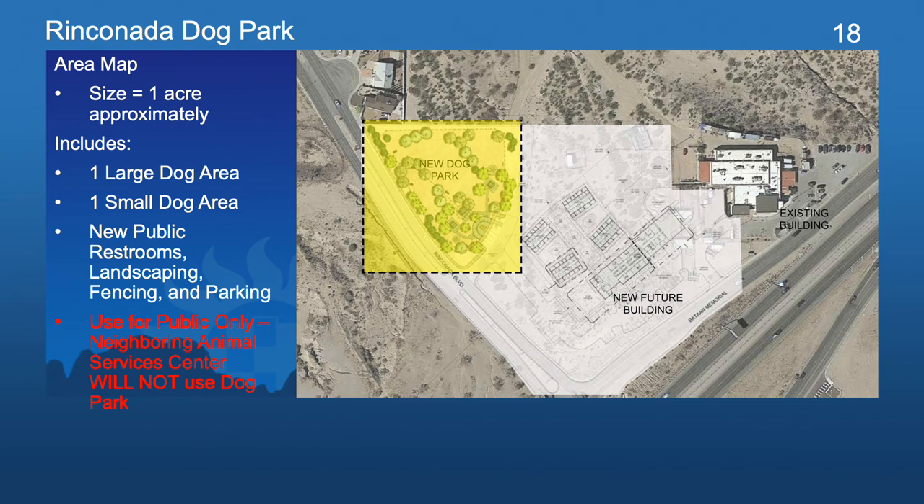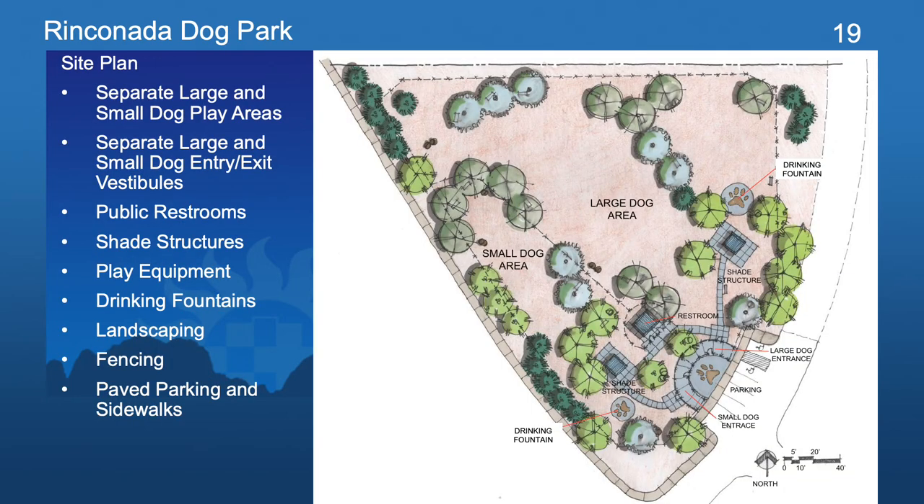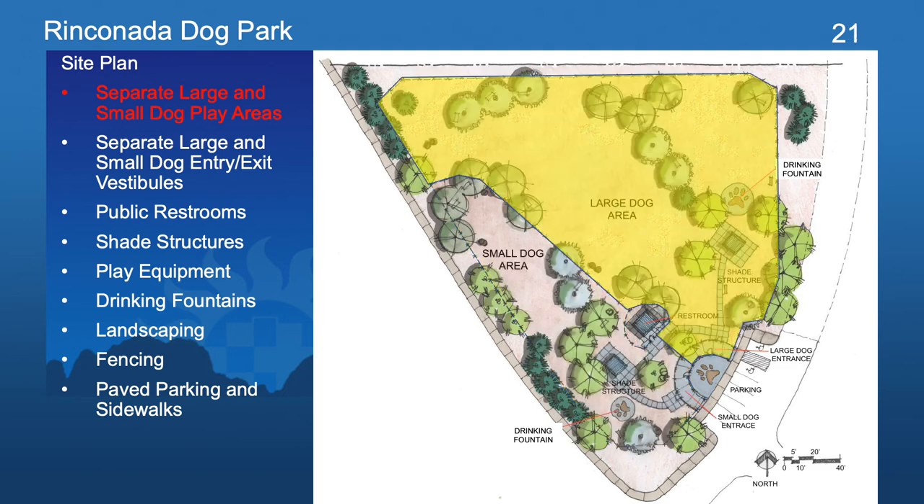The Rinconada Dog Park is also approximately one acre in size and will include water-conscious landscaping, perimeter fencing, paved parking and sidewalks, as well as new public restrooms. Zooming in, you can see the proposed site plan design for the dog park, which shows two separate areas — one for small dogs and one for large dogs. Similar to the other dog park, the large dog park is slightly larger to accommodate a larger play and running area on the northern portion of the park.